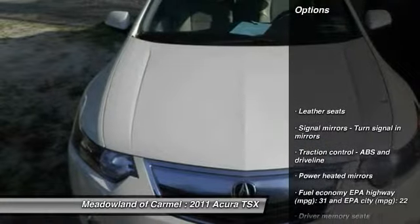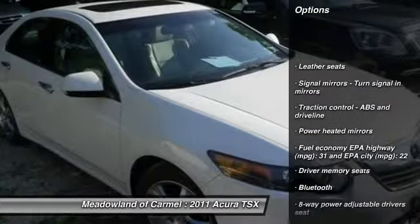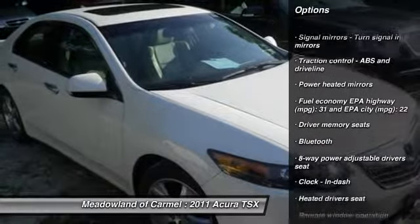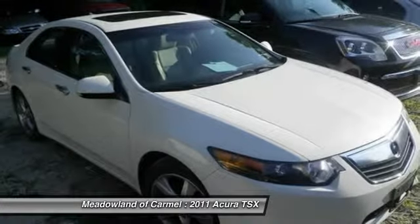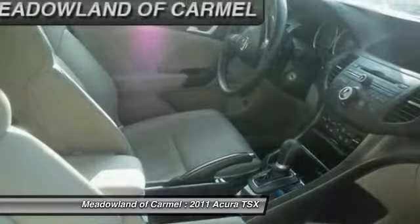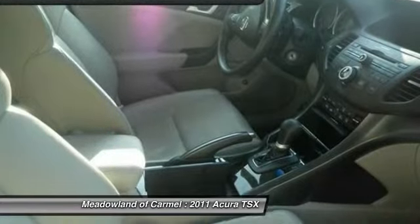Here are some of this vehicle's great options: traction control, stability control, airbags, front wheel drive, automatic transmission, cruise control, Bluetooth, heated driver's seat, fog lamps, and compass.